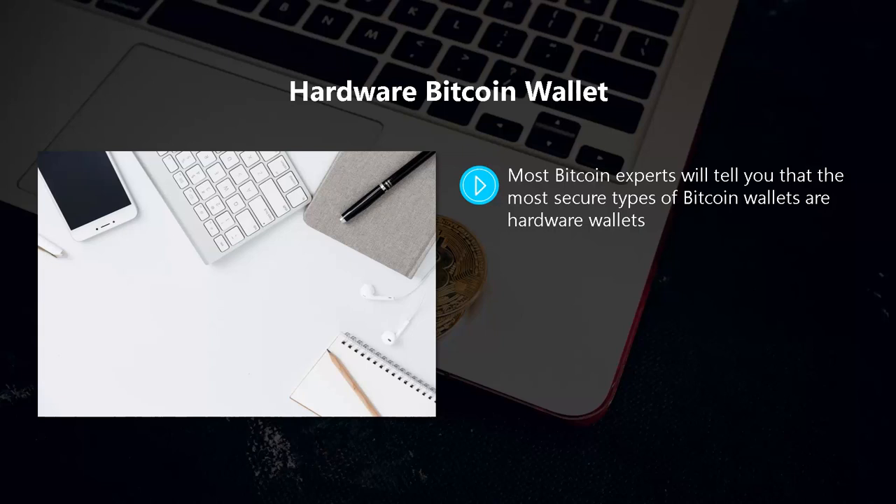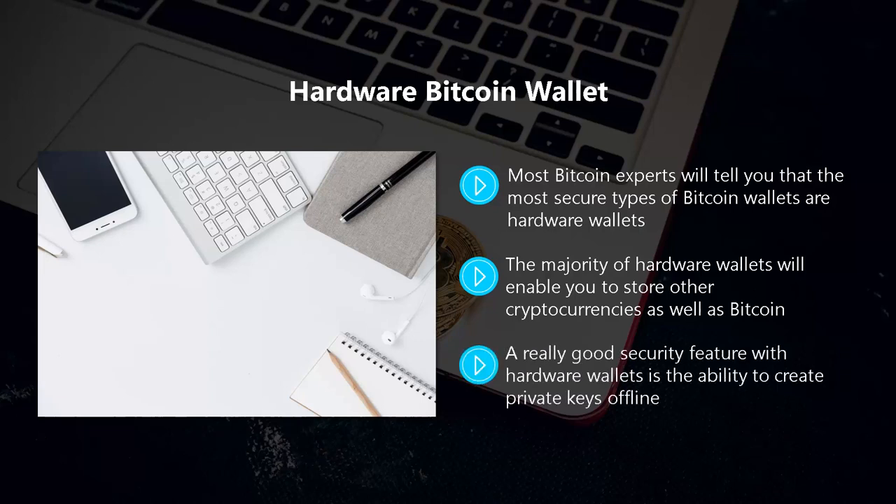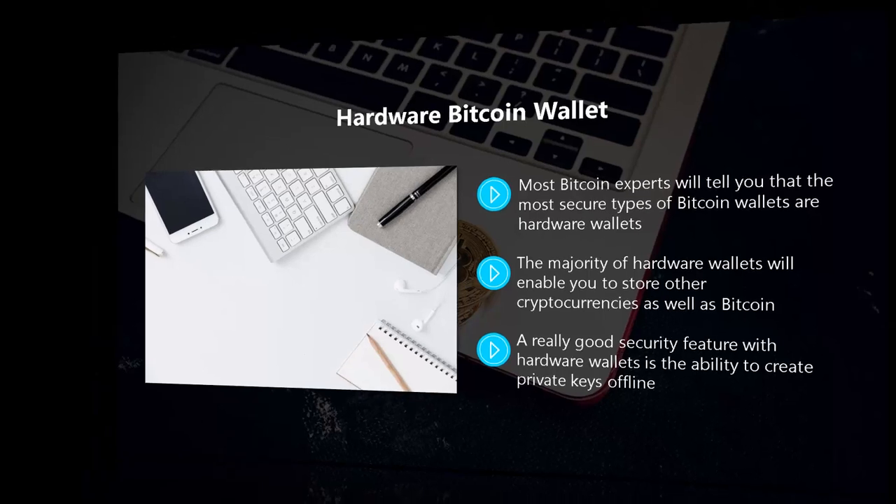We agree, and if you are serious about Bitcoin investing, we strongly recommend that you invest in a hardware wallet. They are not cheap, but they are worth it. The majority of hardware wallets will enable you to store other cryptocurrencies as well as Bitcoin. A hardware wallet is usually in the form of a USB stick, which you insert into your computer when you want to make a Bitcoin transaction. Once you are done, just remove the hardware wallet and store it safely. A really good security feature is the ability to create private keys offline.